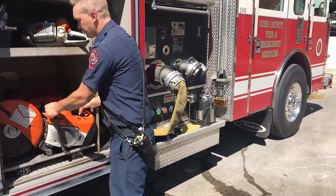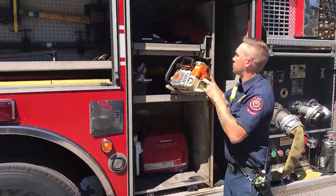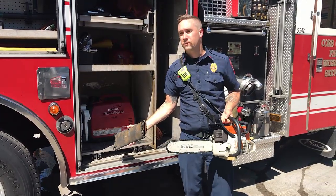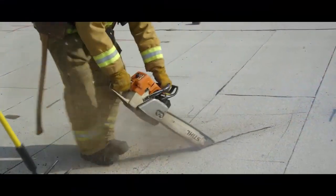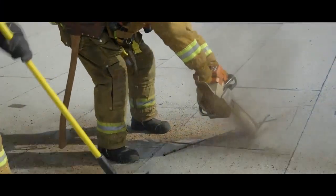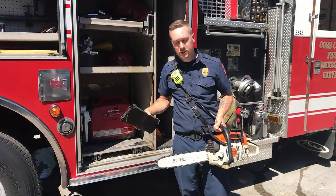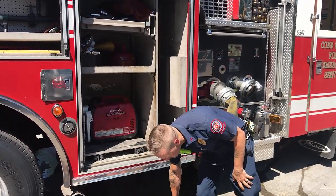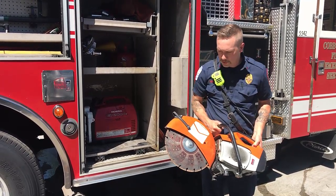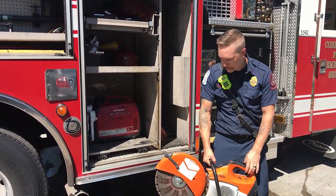This is our saws and generator compartment. We keep a couple different kinds of saws — this one is a typical commercial chainsaw we use for cutting up trees on the roadway, but we also train to use it on rooftops to open up a vent hole and get smoke out quickly so we can reach people and drag them to safety. And this metal-cutting saw does the same thing but can go through metal roofs. It can also cut open a car during a car fire to fully extinguish it.